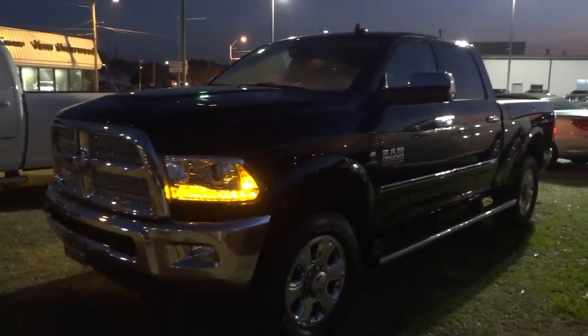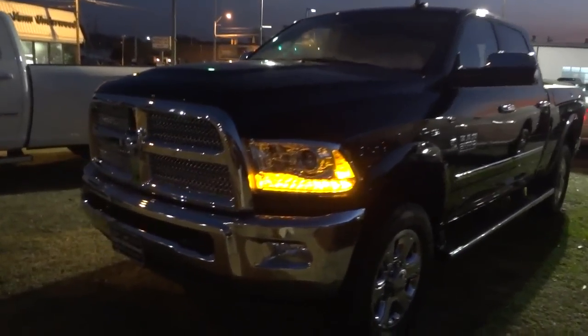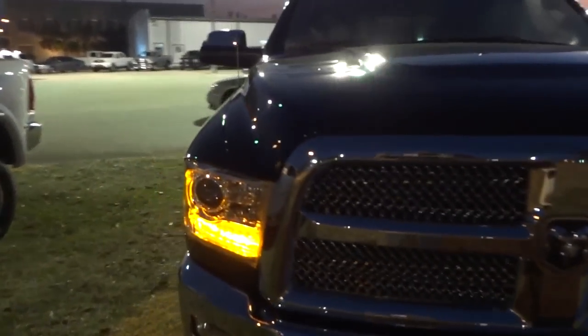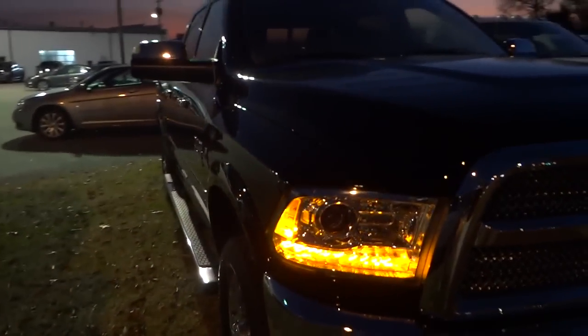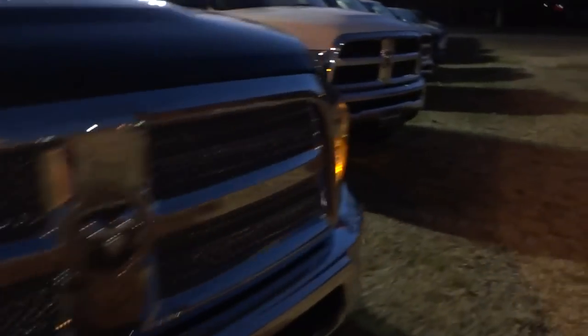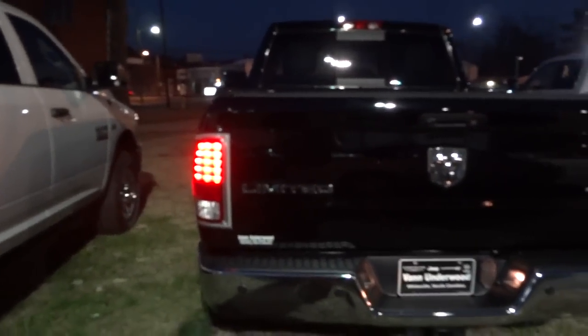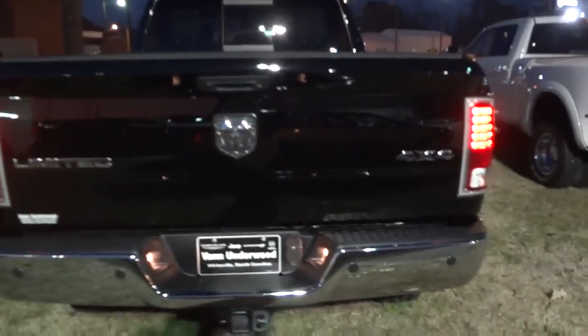All right, so now we've got the parking lights on here in the front. Let's kind of see what the back looks like. There's a little bit too much light back here because of these light pollution lights over here, but you can see they're LEDs and then you've got the tag lights there.